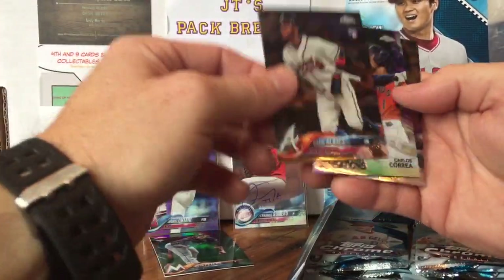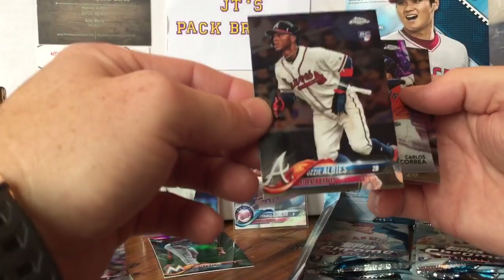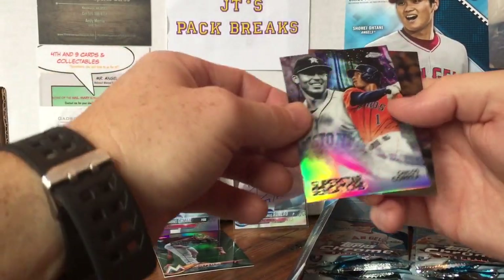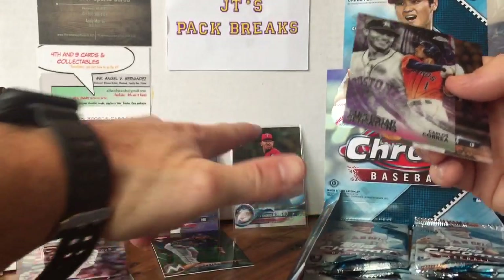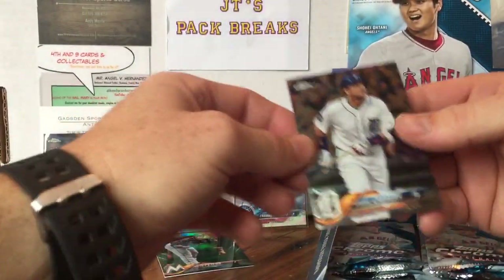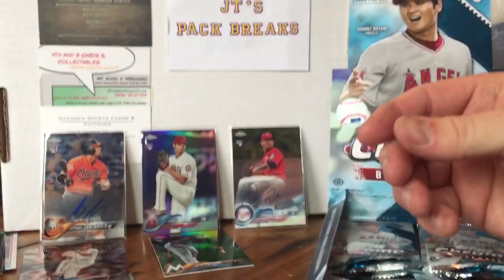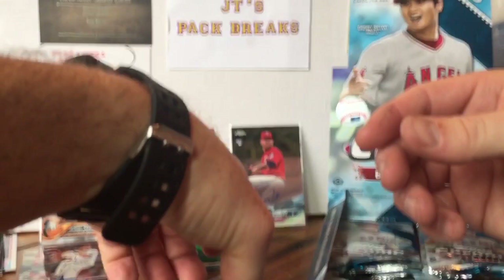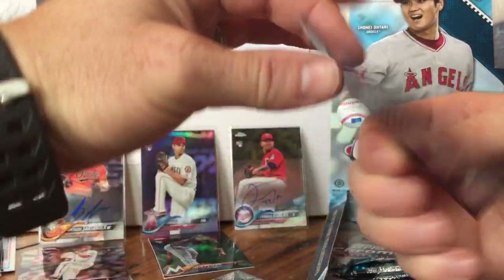Francisco Mejia, and the rookie I wanted to hit — Ozzy Albies, having a heck of a year. I just wish I would have hit both of their autos. Carlos Correa — that's another one for the PC — Superstar Sensations. Check this card out. I guess it's like the other Topps series cards.